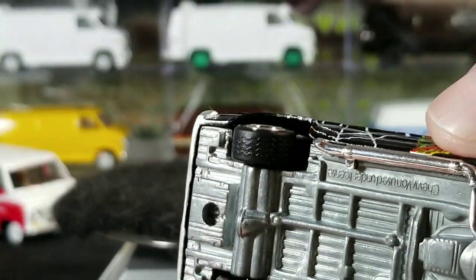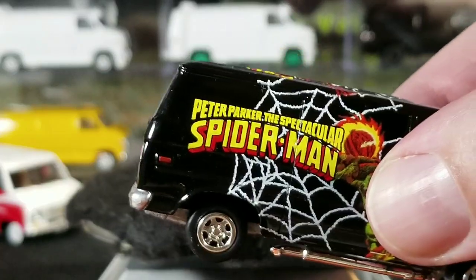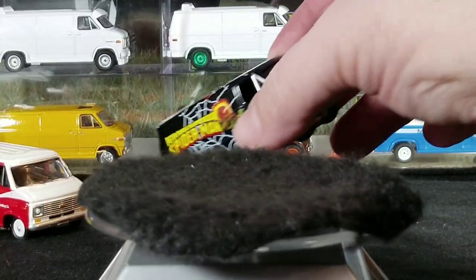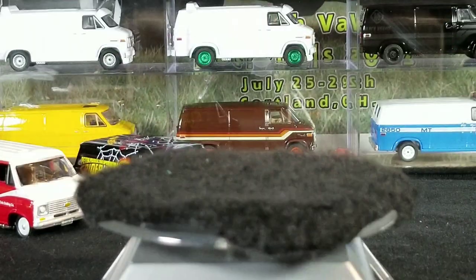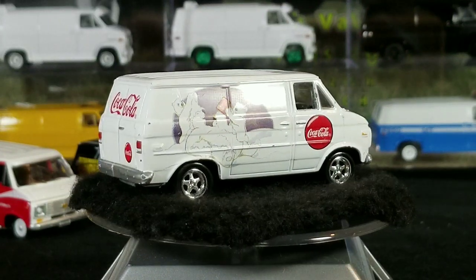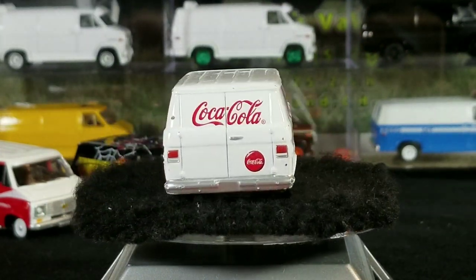You can see the tread on the tire there — it's a rubber tire. There is also a variation of this exact same van in the plastic wheel version, so if you're into downhill racing, the plastic wheel version would probably be faster.